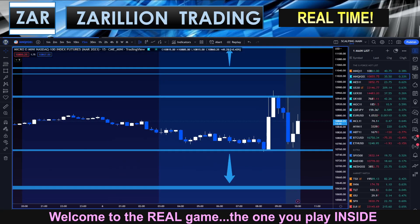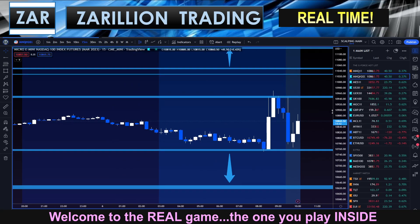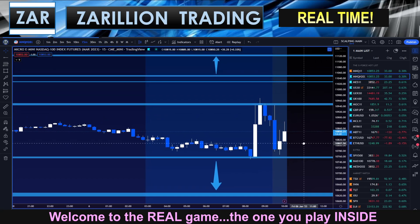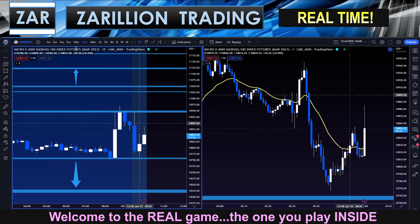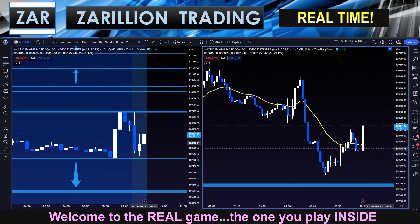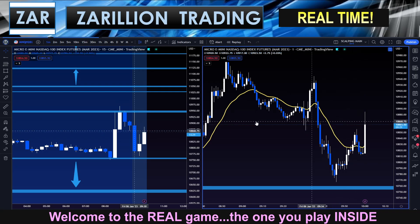I'll bring you back if anything interesting does in fact set up here for a potential trade. Guys, I'm back. We just got a bit of a move here on NASDAQ all of a sudden, right on that new 15-minute candle. This could get interesting here. Let me go over to the one-minute chart as well — we'll look at the 15 and the one together because now things are looking more interesting.